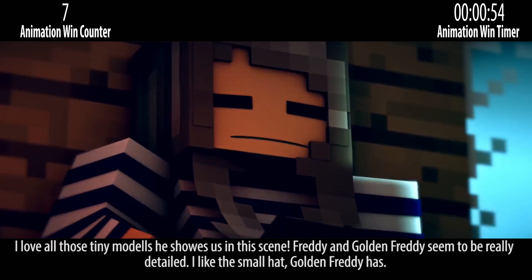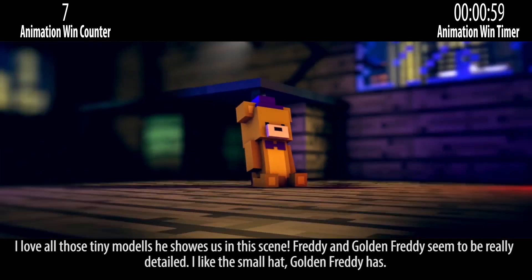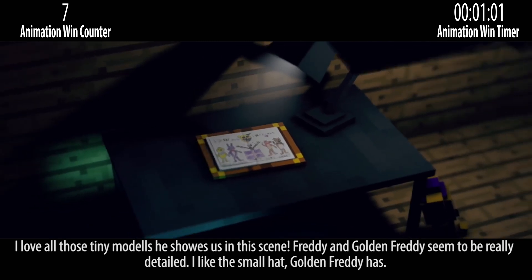I love all those tiny models he shows us in this scene. Freddy and Golden Freddy seem to be really detailed. I like the small head Golden Freddy has.